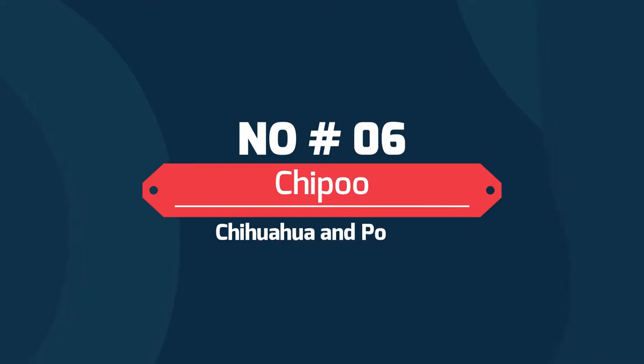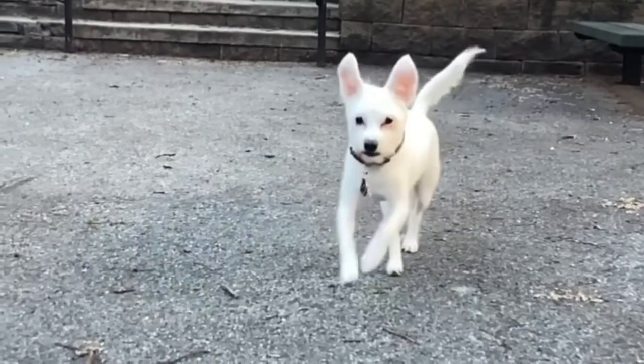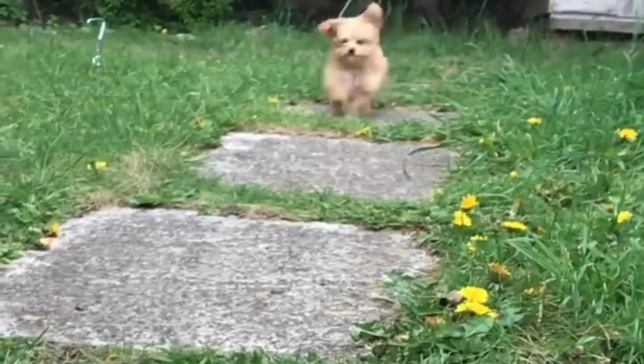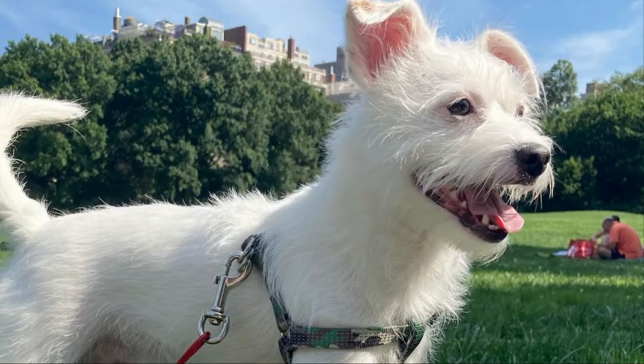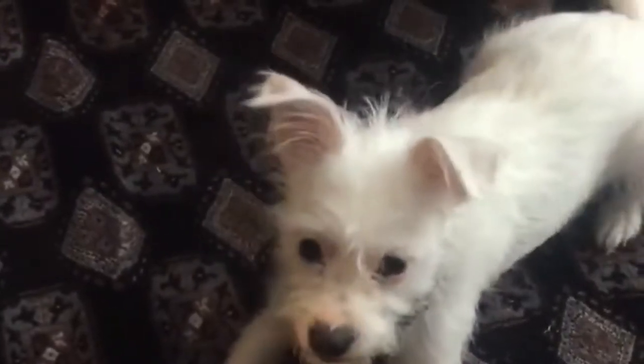Number 6: Cheepoo — Chihuahua and Poodle. The Cheepoo has a huge personality and a lot of heart. They're full of energy and love to play and socialize. Although they require a lot of training to stamp out their stubborn and loud nature, Cheepoos are friendly dogs that require a lot of socialization to be comfortable with bigger dogs.